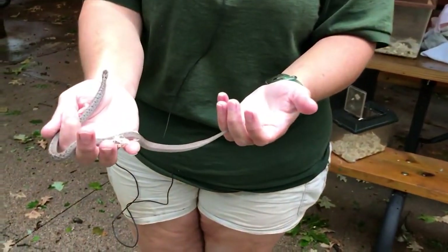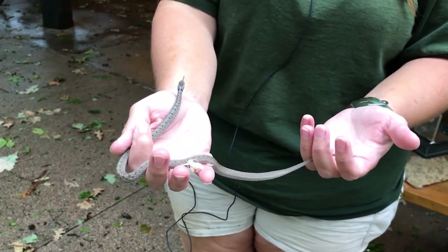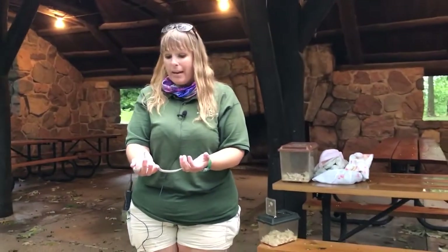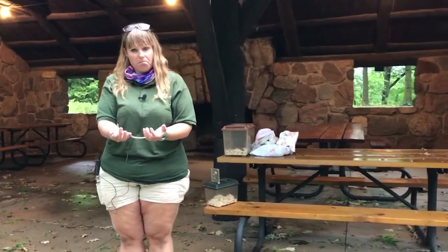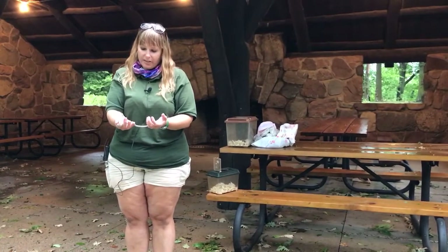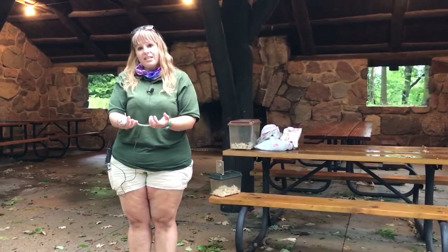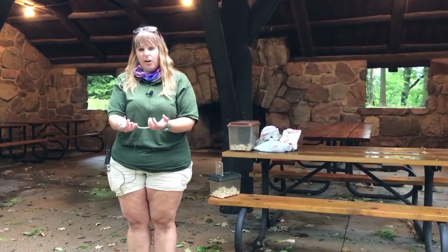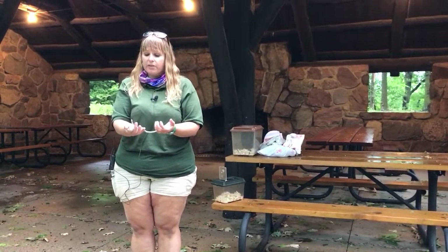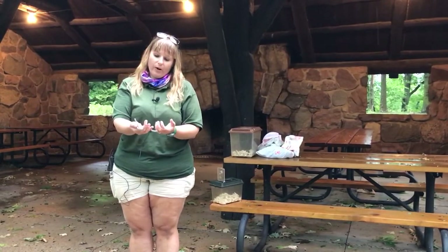They look a lot like a worm, and that is what I feed this little guy — worms. They also eat a lot of snails out in the wild. You'll notice with a lot of my snakes they are sticking out their tongues, and that is how they smell. Snakes do not have a good sense of vision. They can basically see things move, so they rely a lot on their sense of smell. What they'll do is stick out their tongues and taste the air — it goes to a special organ called a Jacobson organ, and that is where their sense of smell is located.